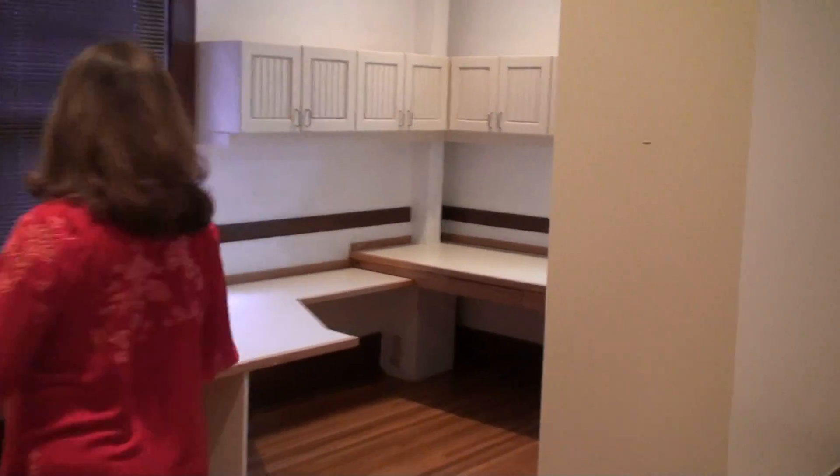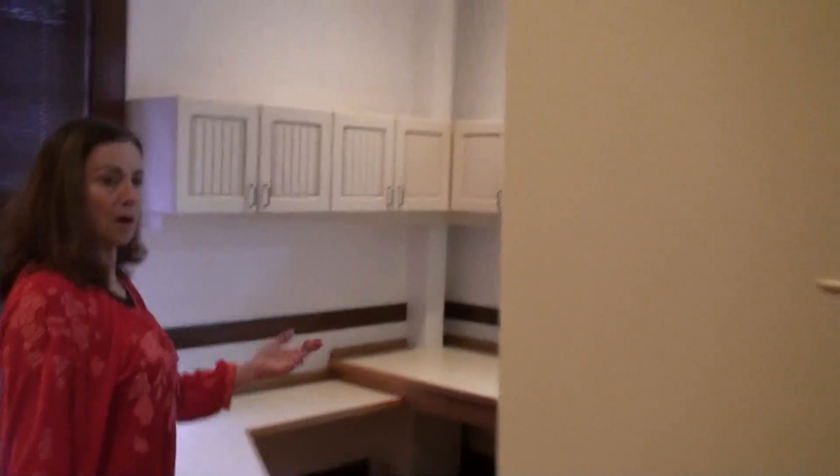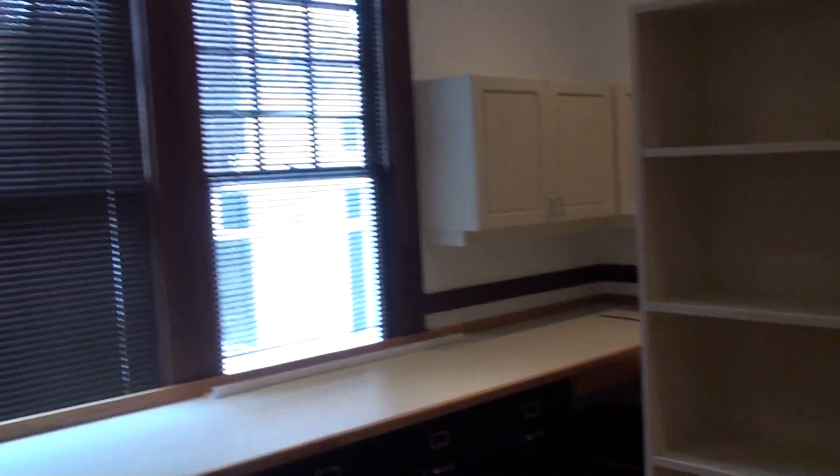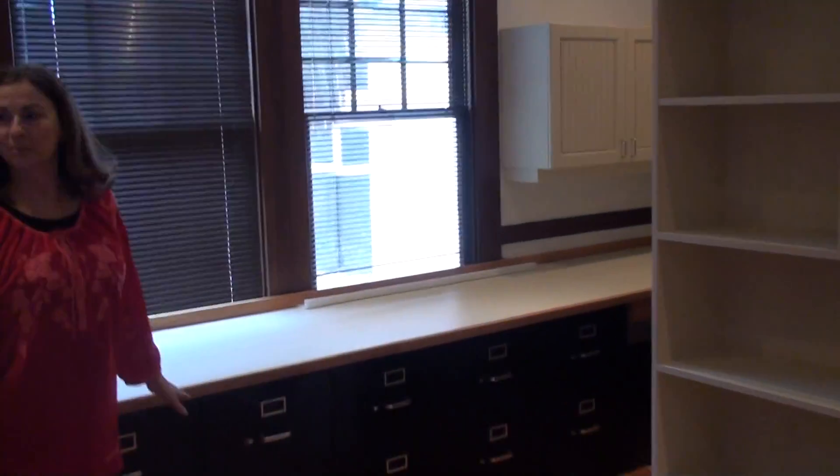This was an office, as you can see, but it could be a single-family home or condos. This is an office area with a lot of filing space and a lot of cabinet space.